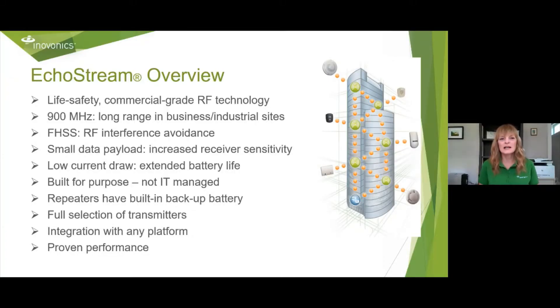InnoVonix is based on EchoStream technology. It's life safety commercial grade RF technology. It's 900 megahertz, which means long range in business and industrial sites. Frequency hopping spread spectrum means RF interference avoidance. We have very small data payload, which in turn means increased receiver sensitivity. Low current draw gives us an extended battery life. We're built for purpose, not IT managed. Repeaters have a built-in backup battery. We fully integrate with any platform. We have a full selection of transmitters and proven performance — we've been around since the mid-80s.